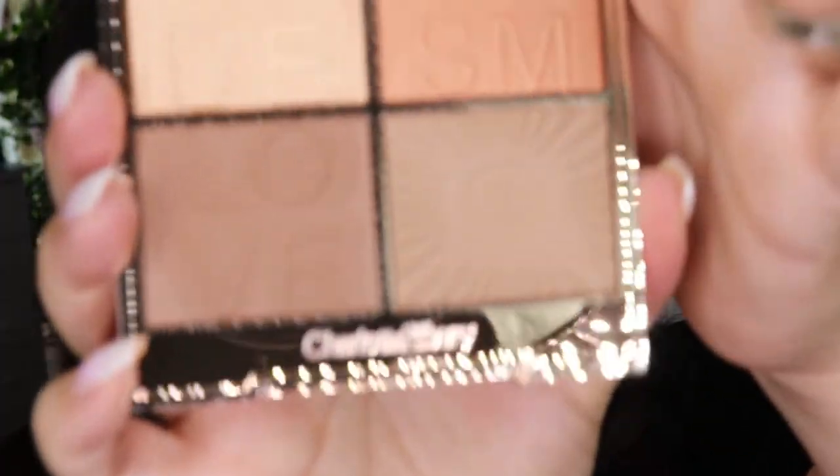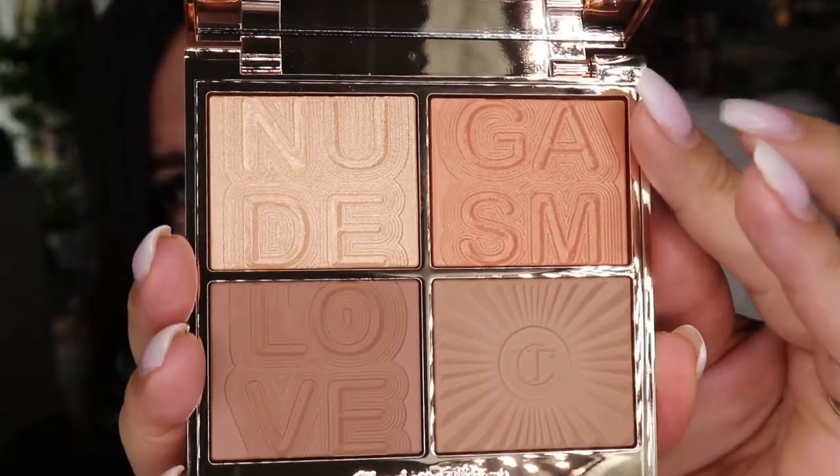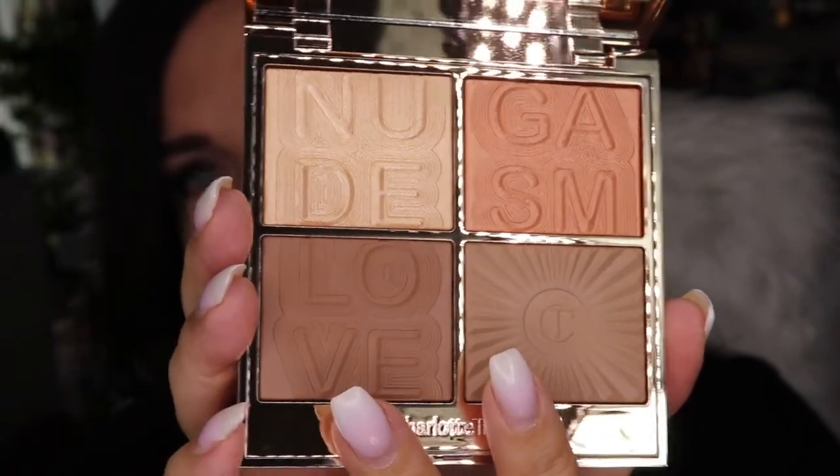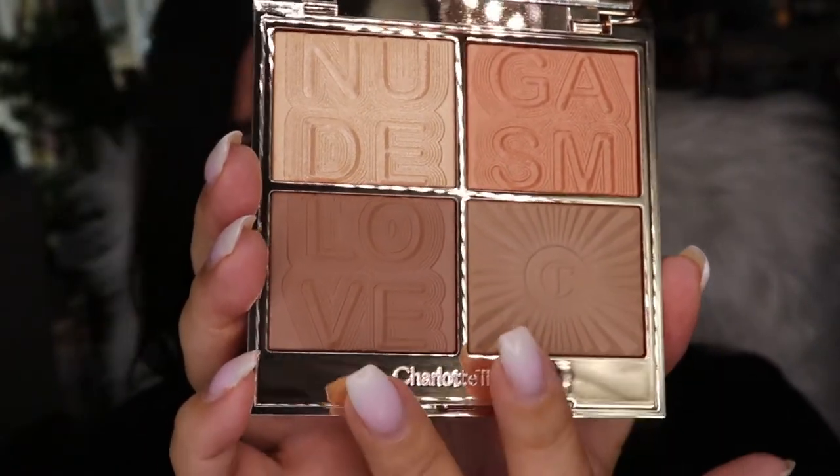I feel a little bit out of practice with this. Let's zoom in a little bit more — I'm feeling quite warm. So let's start out with the Charlotte Tilbury Face Palette. So there's a highlighting shade, a blush, and then two bronzing — contouring shades.